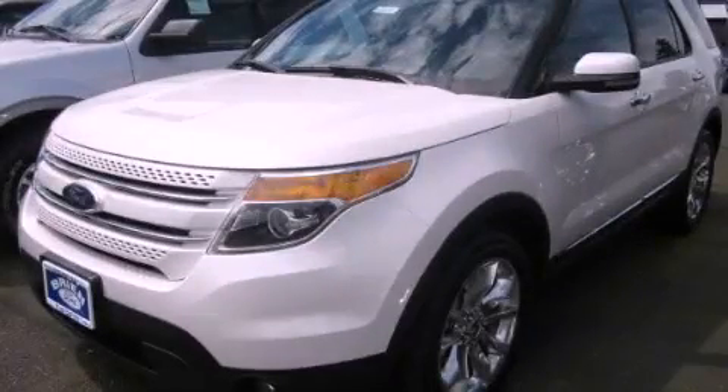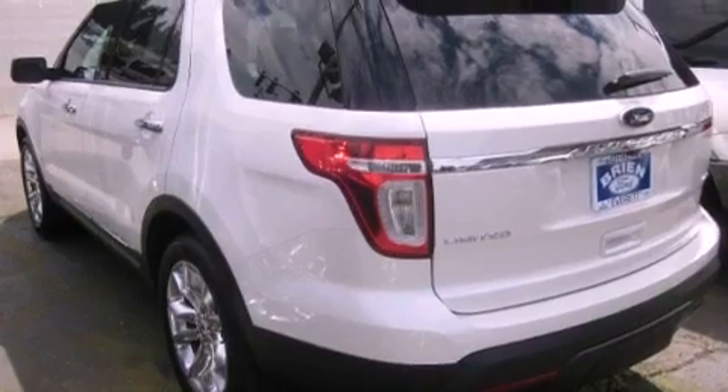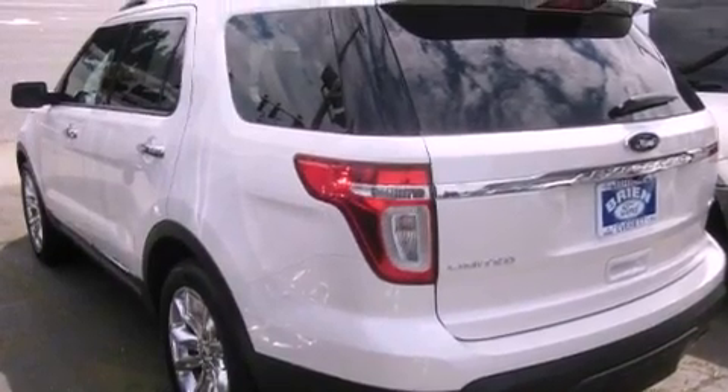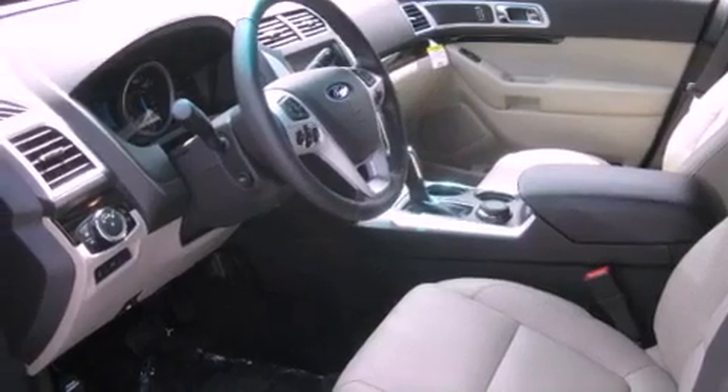This is a brand new 2011 Ford Explorer for when safety, size, and space are of importance. It has a 3.5 liter 6-cylinder engine, an automatic transmission, and 4-wheel drive.